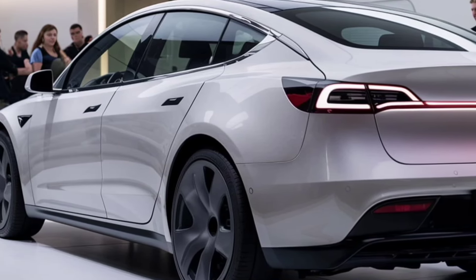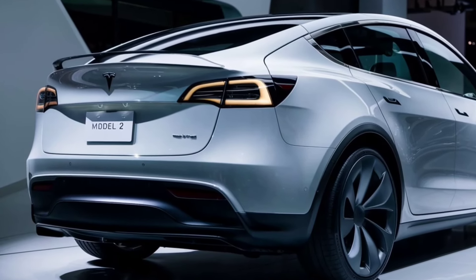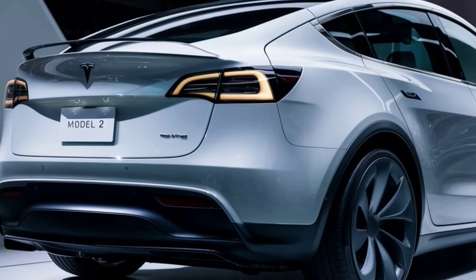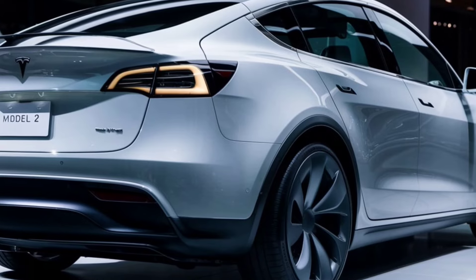So who is the Tesla Model 2 for? It's perfect for city dwellers looking for an affordable yet high-tech electric vehicle — compact, efficient, and packed with all the latest Tesla innovations. With a starting price rumored to be around $25,000, it's set to make electric driving more accessible than ever.